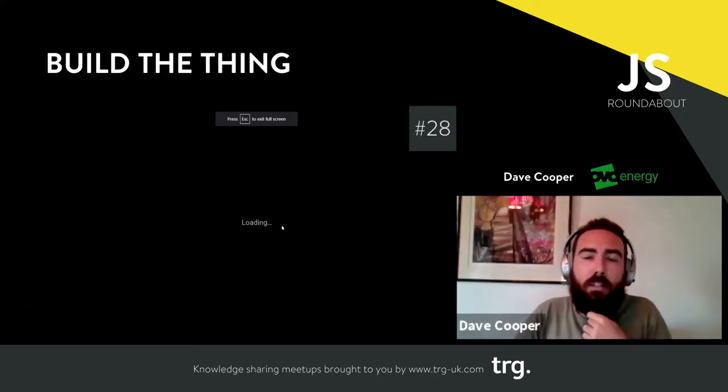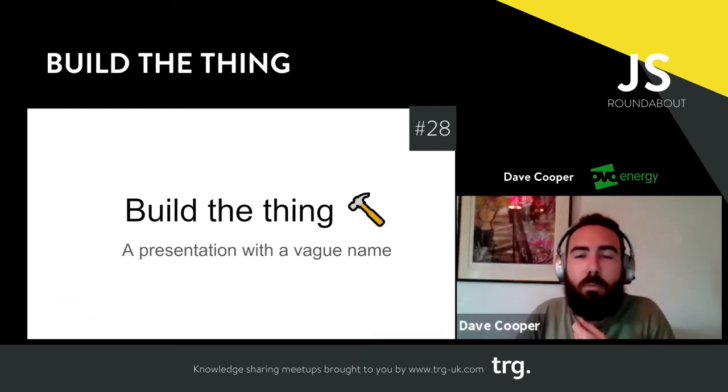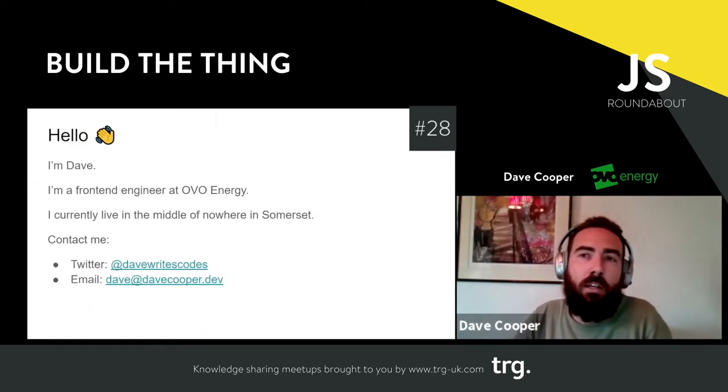This is my presentation called 'Build the Thing,' which is super vague, but we're going to build some things and hopefully we'll learn some stuff along the way.